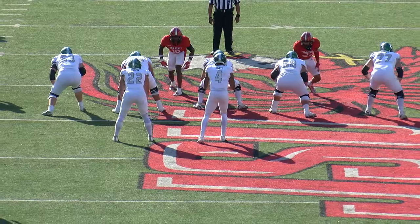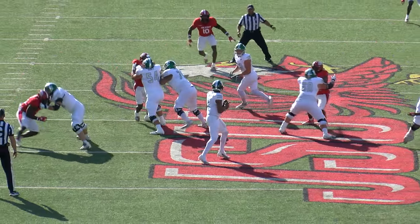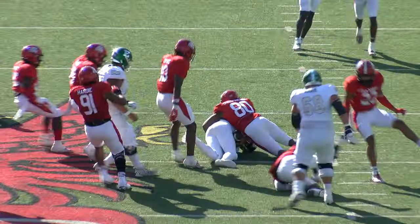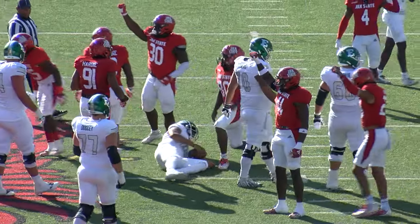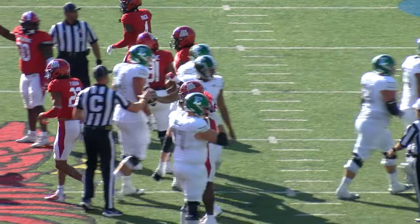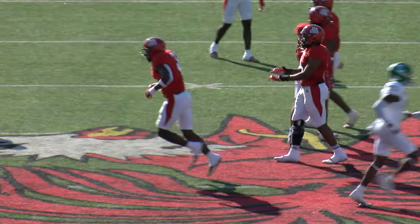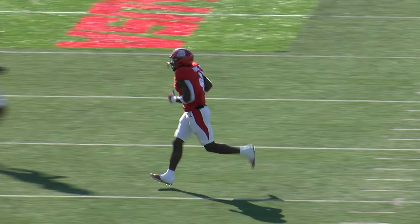That was great pursuit. Third and 12 from the 47, Smith in trouble. Smith brought down — that'll bring up a fourth down now back at the line of scrimmage at the 45. That's the kind of havoc I was referring to in the open, as Jacksonville State walked it.